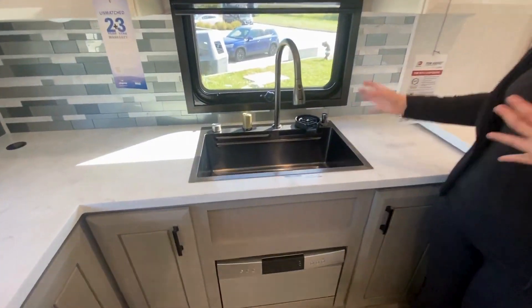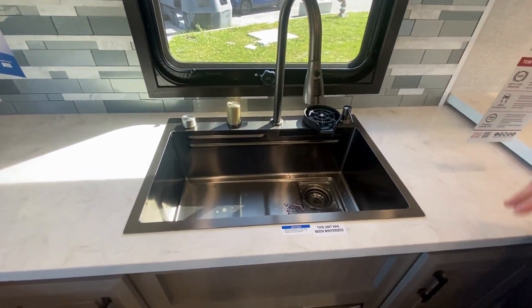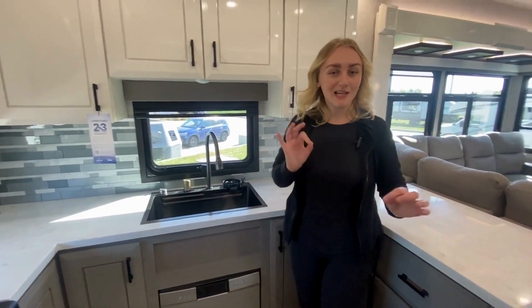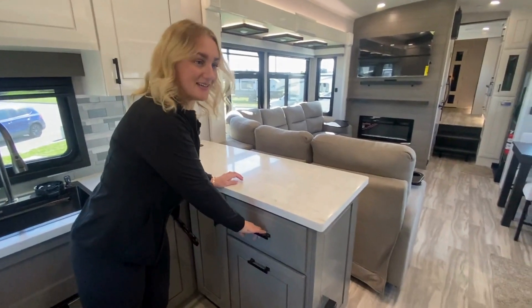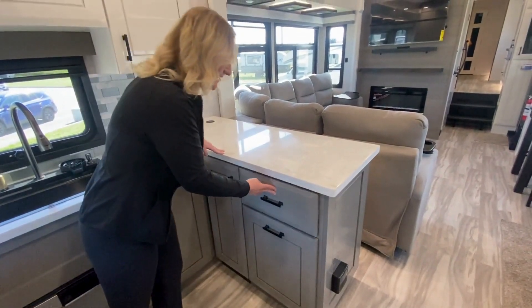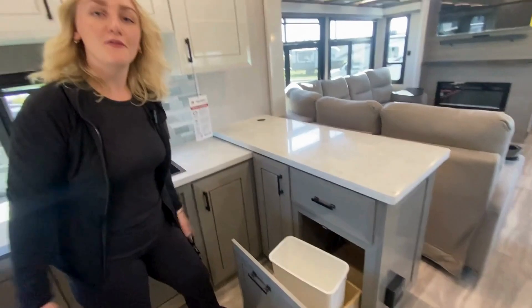Then here you have your double sink with your cup rinser, your soap dispenser, and a dishwasher located below. As well as all these tucked-in little features that I personally love — this built-in cutting board so you never have to worry about where you're going to put it, and also your garbages so they don't have to be on the floor.